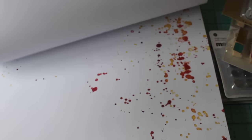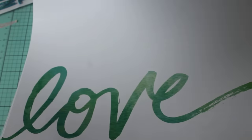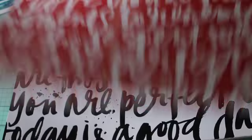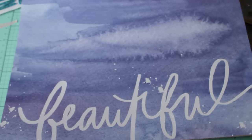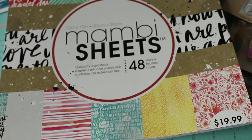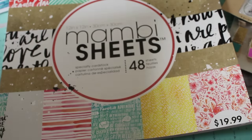Beautiful — look at all those watercolors. This one says 'Oh Hello' on that side, that one says 'Love' — beautiful. 'You are so loved, you so much' — that's really cute and beautiful. So that was a great find. It's the MAMBI sheets — it says 'Live.' I'm not really sure of the name, but it looks like it's a 2014 line, so it is an older line.